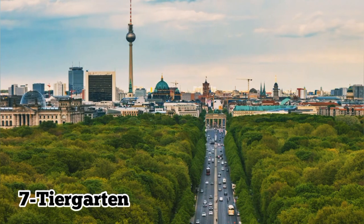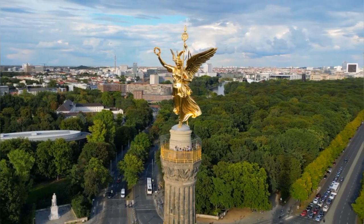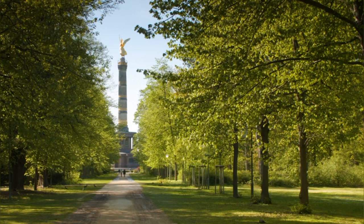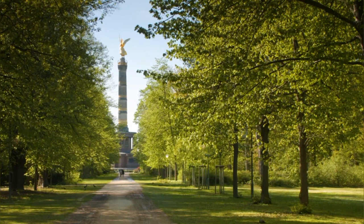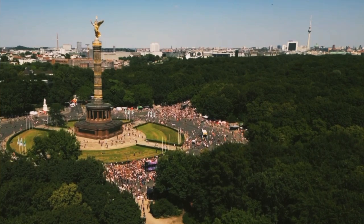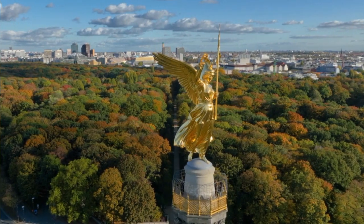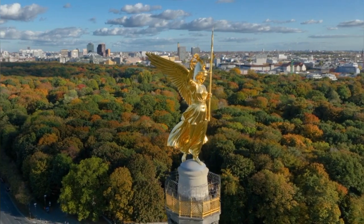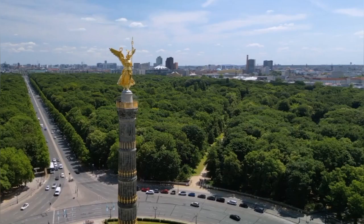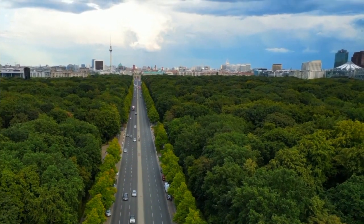Number 7: Tiergarten. Tiergarten, Berlin's largest and most beloved park, offers visitors a tranquil oasis in the heart of the city. Spanning over 200 hectares, this sprawling green space features winding paths, scenic lakes, and lush forests, providing ample opportunities for leisurely strolls, picnics, and outdoor activities. Highlights include the picturesque Victory Column and the serene English Garden. Whether you're seeking relaxation or outdoor adventure, Tiergarten is the perfect destination to escape the hustle and bustle of Berlin.